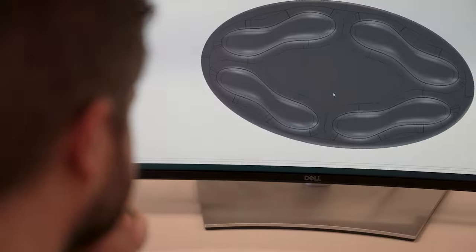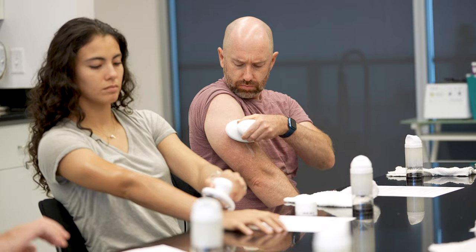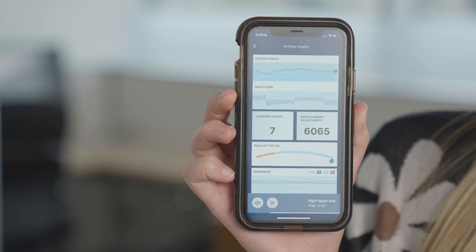Between our device team, our IND teams, our digital teams, and our partners, we are now able to take thousands — tens of thousands — of data points and stream them seamlessly into the app.